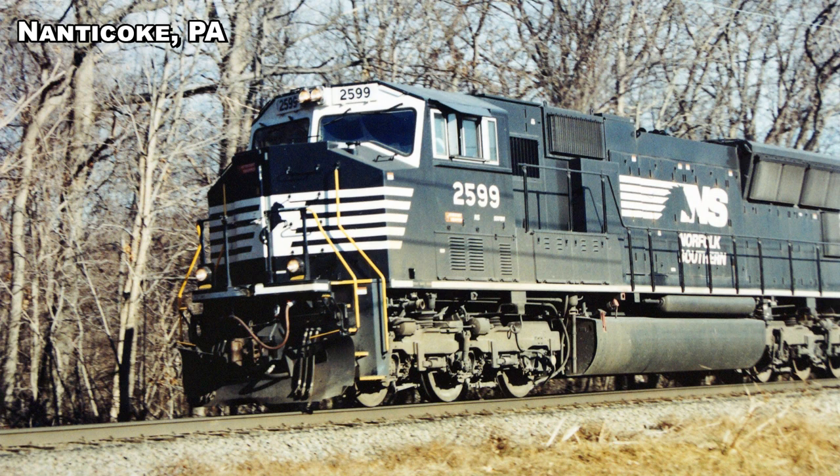As I round out this video on NS's white face Dash 9 diesels, another anomaly comes to mind. NS's white face diesel fleet wasn't limited to just the Dash 9s — a handful of EMD SD70Ms from the same era also had the experimental face mask. So maybe we'll talk about those in another video.